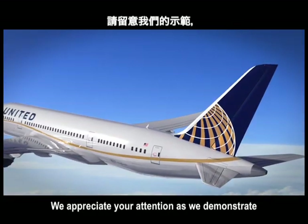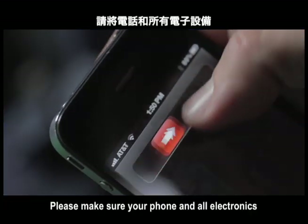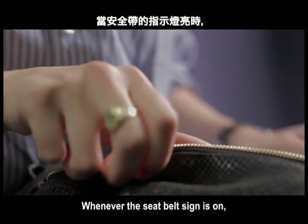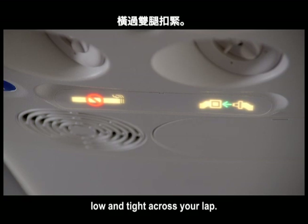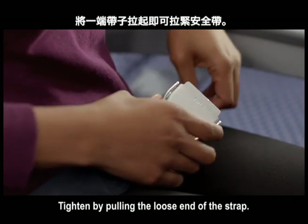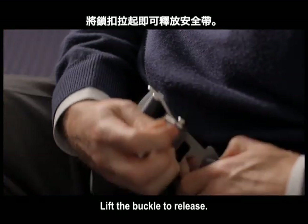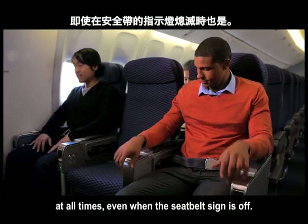We appreciate your attention as we demonstrate the safety features of this aircraft. Please make sure your phone and all electronics are switched off and stowed. Whenever the seatbelt sign is on, your seatbelt should be fastened low and tight across your lap. To fasten, slide the metal end into the buckle, tighten by pulling the loose end of the strap, and lift the buckle to release. We suggest you keep your seatbelt fastened at all times, even when the seatbelt sign is off.